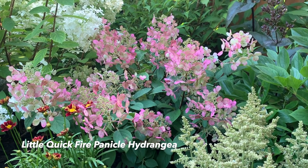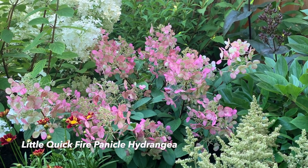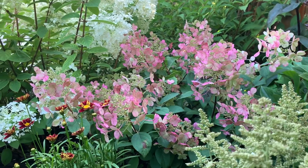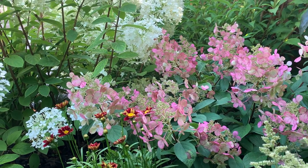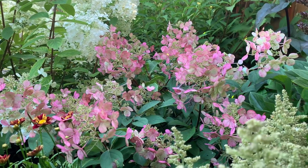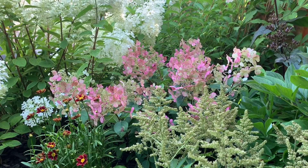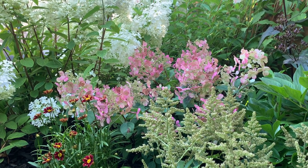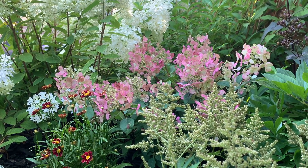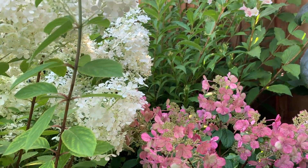Here are the Little Quickfire blooms — also a new plant for me planted this past spring. Because it's so recent, it's hard to predict its precise bloom time in my zone, but starting next year I should be able to give a more accurate estimate. Right now the panicles look a dusty pink, which is really pretty against the burgundy red of the coreopsis and the white panicles of the Bobo hydrangeas.